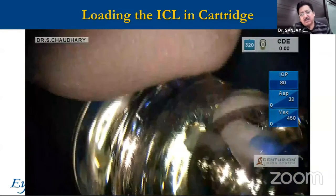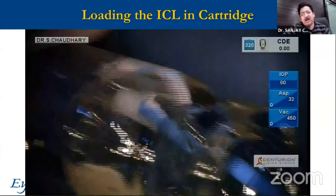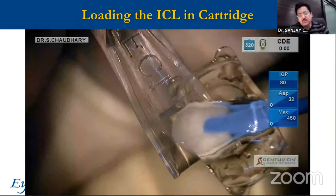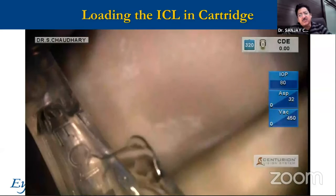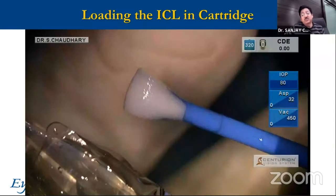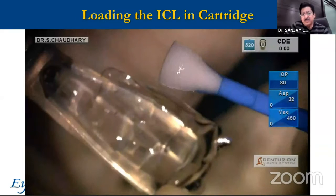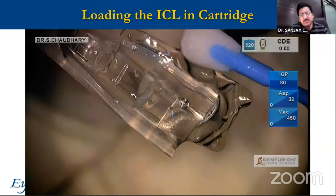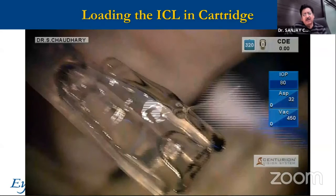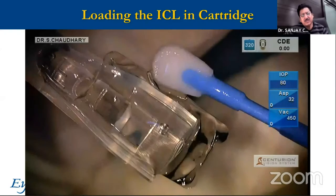When I was going around taking classes on ICL insertion at various places, I asked people what was the major problem, and they said the loading of the ICL was a major problem — so much so that people used to take out the ICL and load it before giving the side ports, and once sure it was loaded, then proceed with the surgery. A little attention needs to be given to how to load the ICL. The process is very simple: don't touch it in the center, and turn the silicon tip applicator clockwise. It's like a gear system — the ICL turns anti-clockwise and goes into the cartridge.